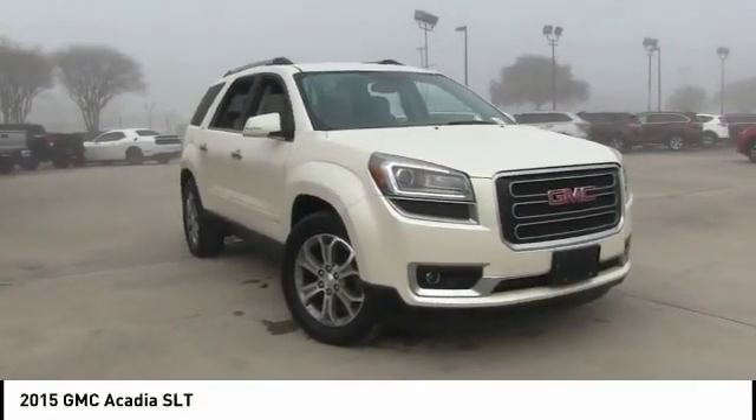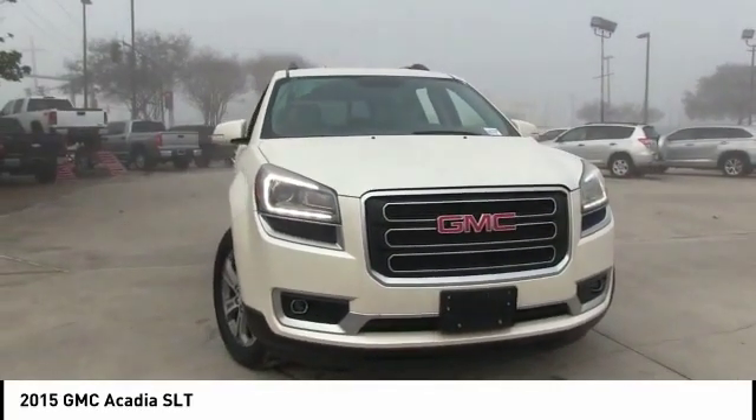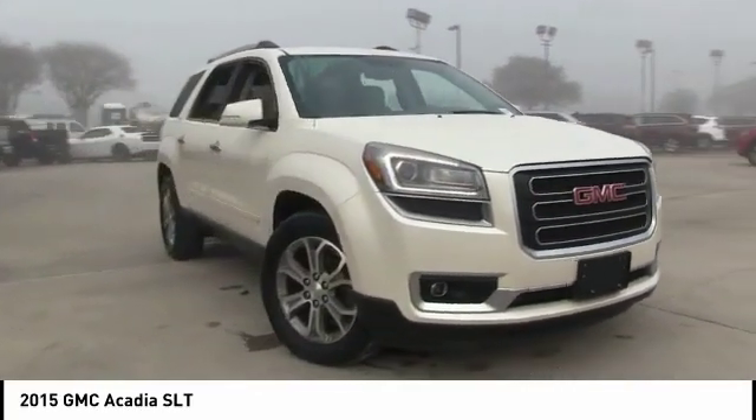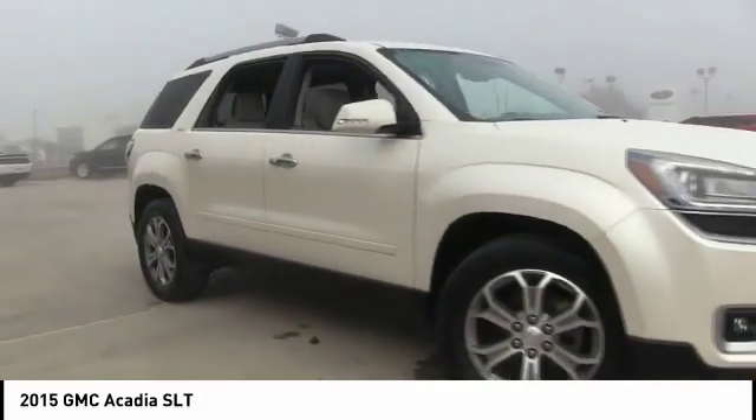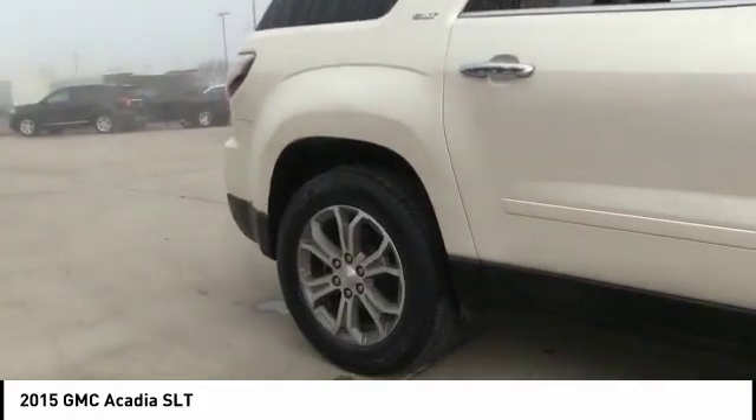Take a ride in the 2015 Acadia. The GMC Acadia has great capability coupled with exceptional safety, offering better highway fuel economy than any other 8 passenger SUV, advanced technology and thoughtful ergonomics.